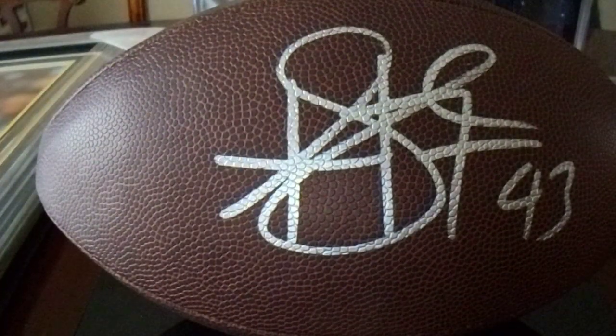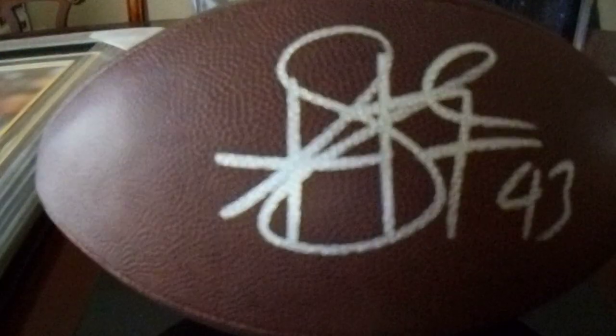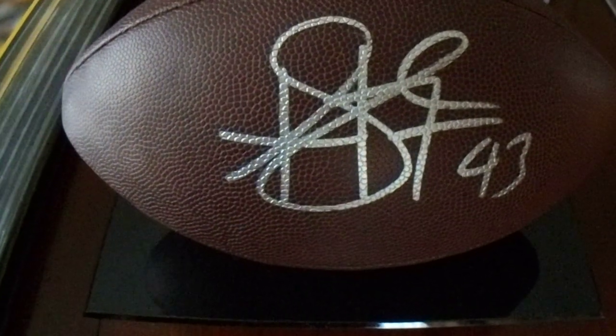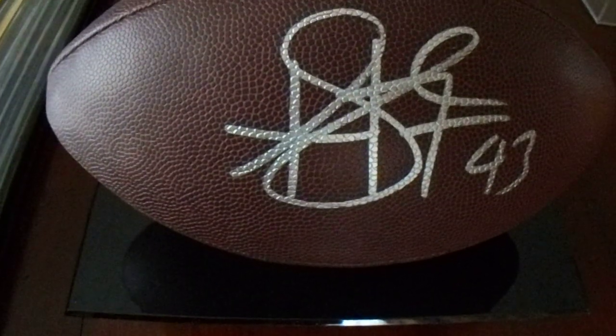No concerns about the football, which looks beautiful. And there's also no concerns about the 16 by 20 framed photo here, because this was also Total Sports authenticated. I'm glad I bought that football and this 16 by 20 when I did, because had I not, I'd be paying a lot more money for it.